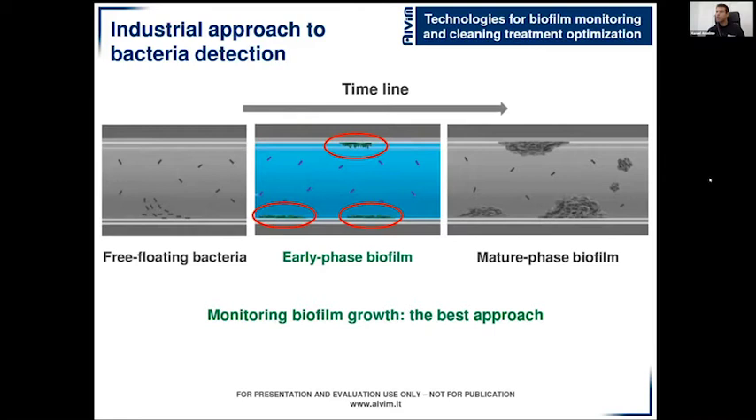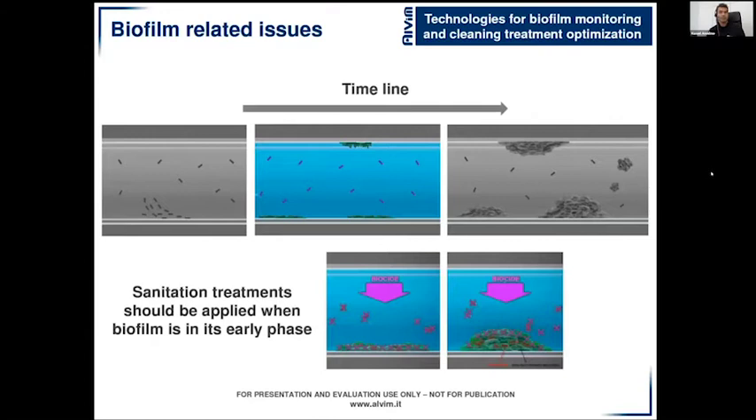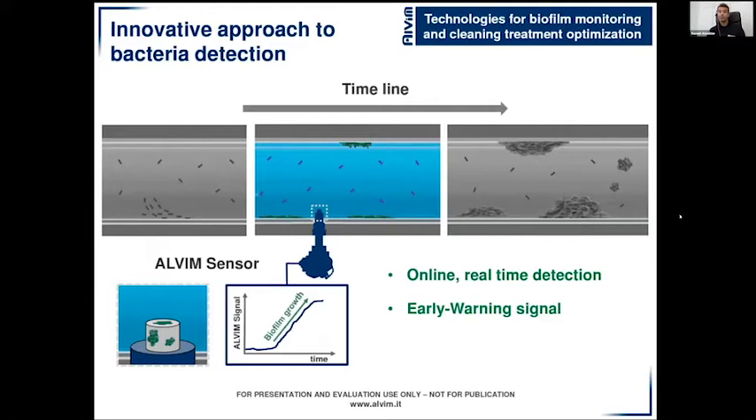Biofilm should be the key performance parameter for microbial control practices in industry, since from its earliest phases biofilm leads to a number of issues: corrosion, energy loss, and resistance to antimicrobial treatments. When you apply a biocide treatment to free-floating bacteria, these are easily removed, and young phase biofilms are also easily removed. However, the same is not true for mature phase biofilms — biocides will only eliminate the outer layer, while inside, bacteria and other pathogens continue to proliferate. To solve these issues, Alvim developed its biofilm monitoring technologies.